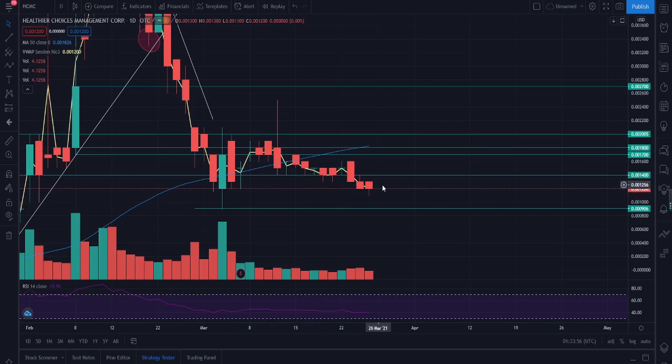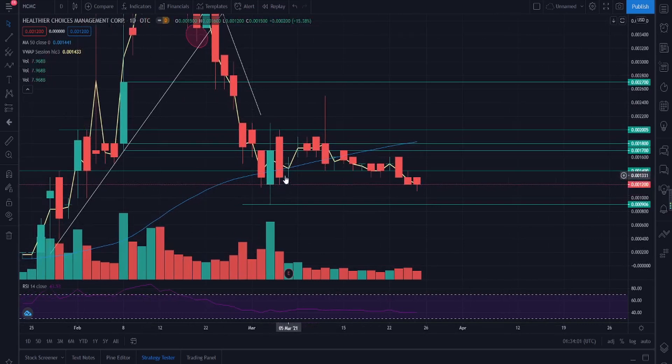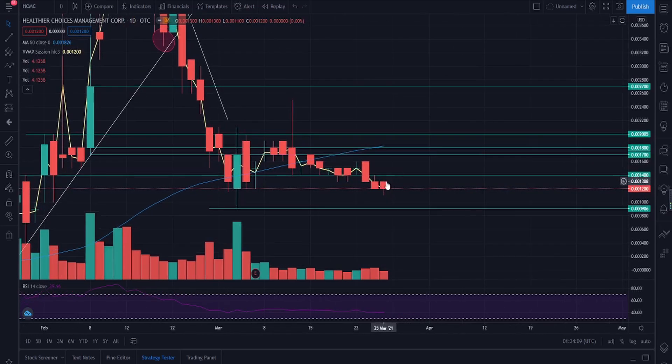We're at the 0.012 area and this area is quite significant because the last time we approached this area, we had just a little bit of reversal before going back up. So we may see similar action coming in again. Every video I try to make a plan for people who watch it — for those willing to swing trade as well as those looking to invest. But before we go any further, I'm not a financial advisor, so do take my opinions with a grain of salt and make sure you do your own due diligence.